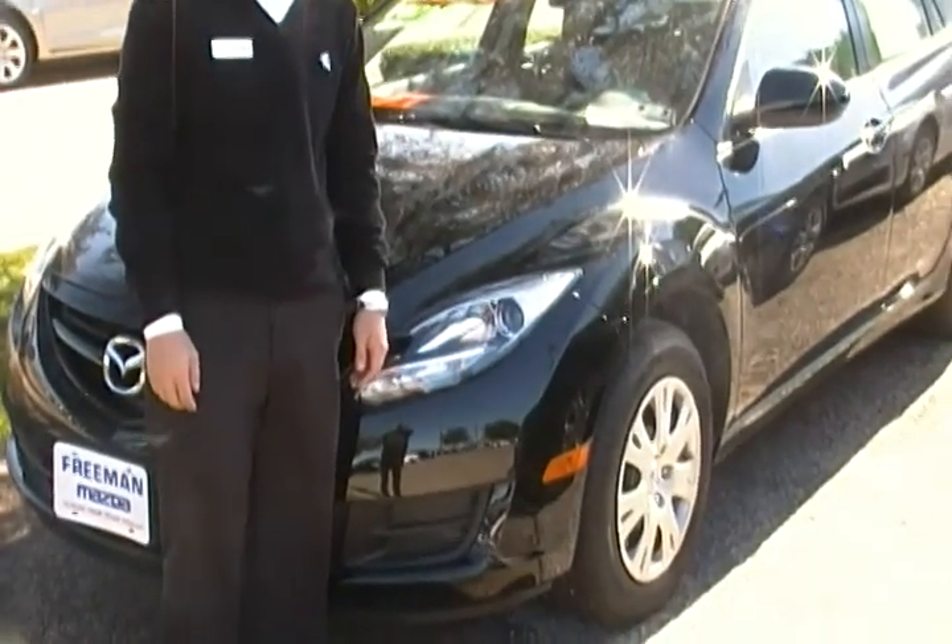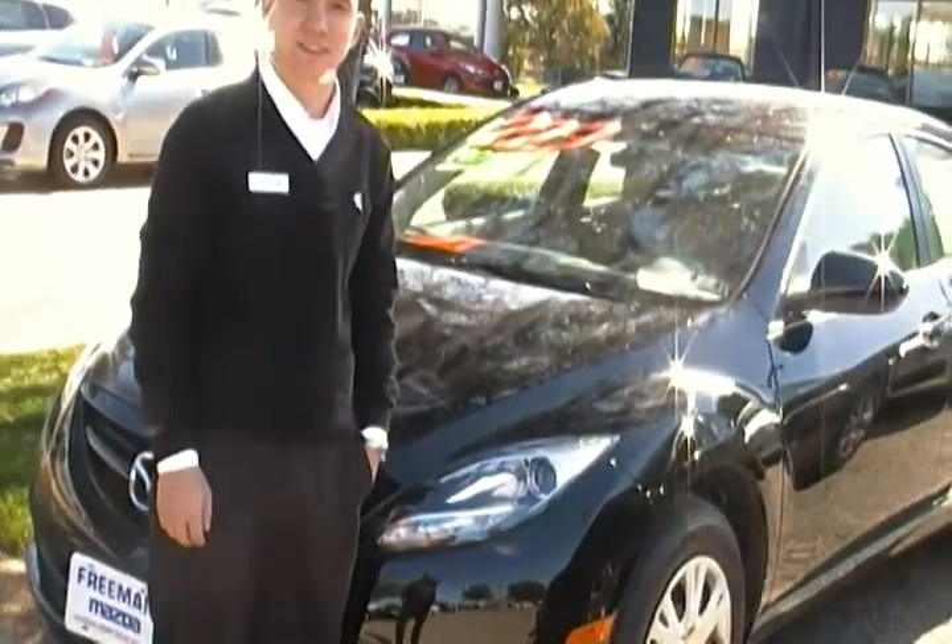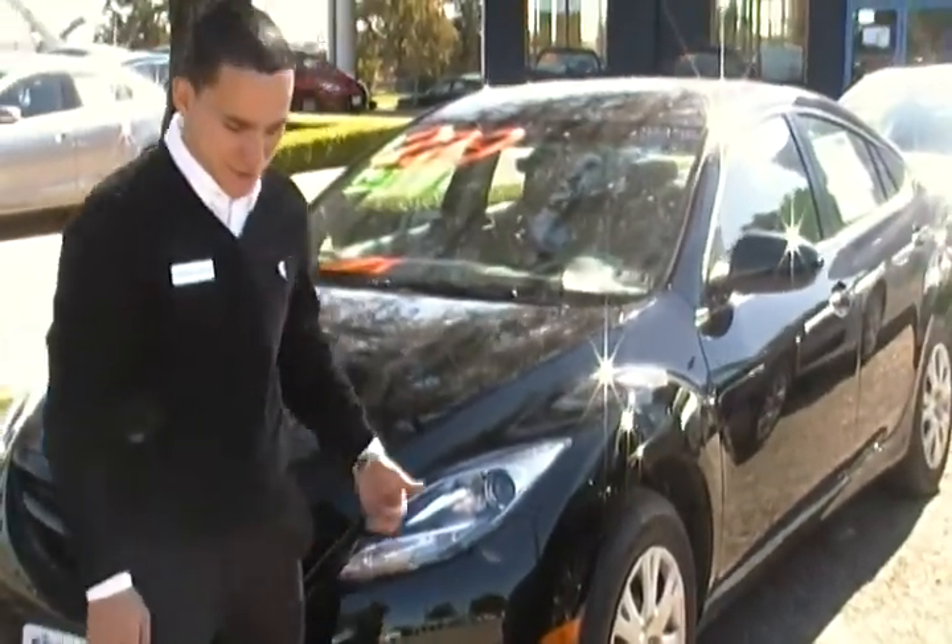All right. Hey Stephanie, this is Jason here from Mazda. I see that you're interested in the Mazda 6 — just wanted to give you a quick look at it. This is a sport model, which seems to be one that you may be interested in.